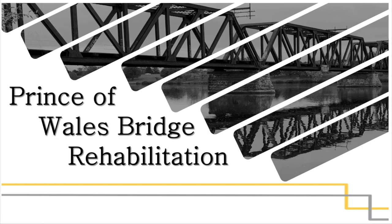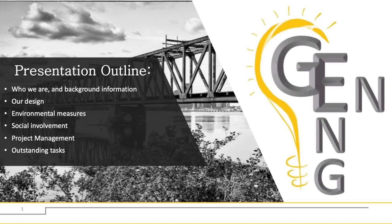Hello everyone, we are GenEng, a fourth year civil engineering team from the University of Ottawa. Our capstone project was the Prince of Wales Bridge rehabilitation. Throughout this presentation, we will discuss some background information, our final design, environmental measures, social involvement, project management, and outstanding tasks.